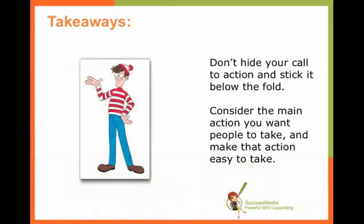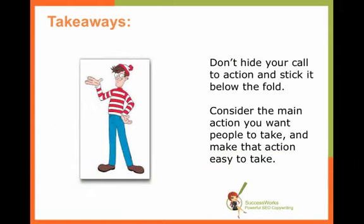So there are some lessons to be learned here, and the main one is: don't hide your call to action and stick it below the fold. If you want people to do something — especially if it's an instant type of thing like Get Feedly — you want that front and center. Consider the main action you want people to take and make that action easy to take.